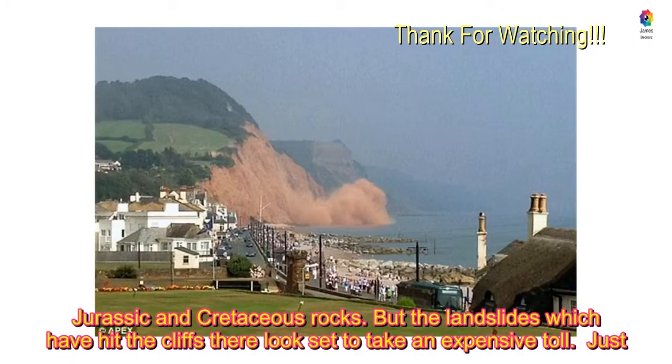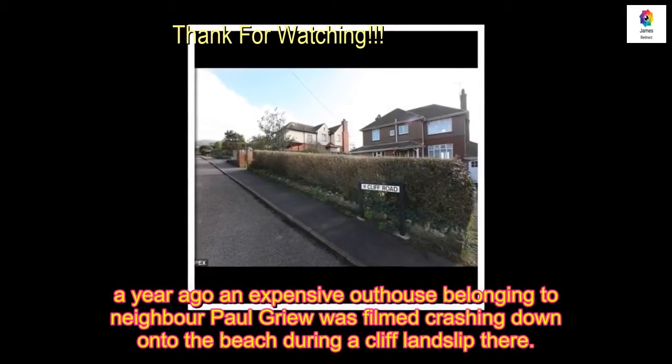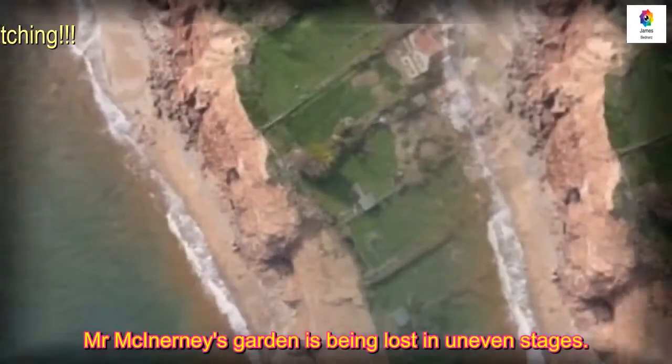Just a year ago, an expensive outhouse belonging to neighbour Paul Greer was filmed crashing down onto the beach during a cliff landslip there. Mr McInerney's garden is being lost in uneven stages.